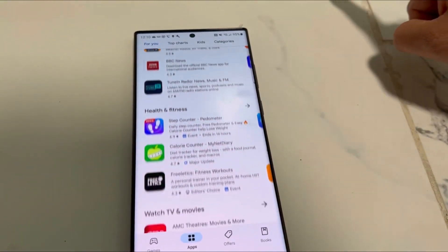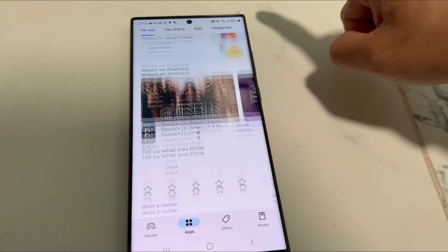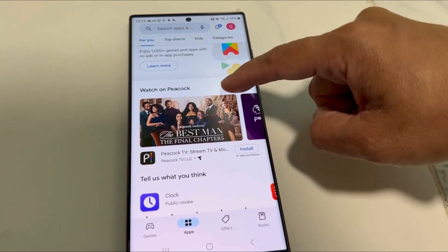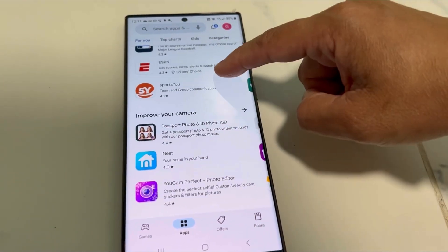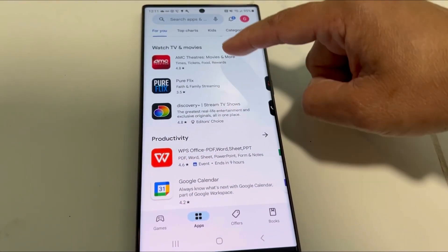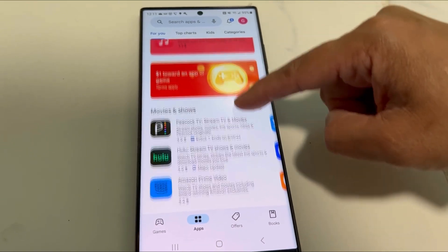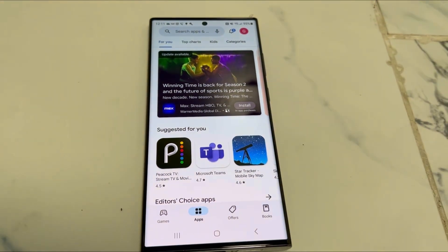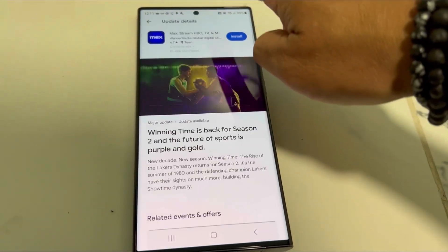In the 'For You' section, it shows your options and suggestions: what's recommended for you, editors' choice apps, music streaming, games and apps suggested based on your browsing, movies and shows, educational apps, productivity apps, TVs and movies, photo apps, news and magazines, shopping apps, sports, camera improvement, video chatting, and premium apps.